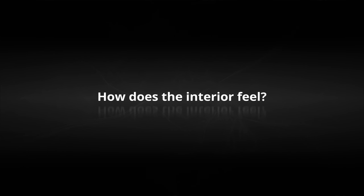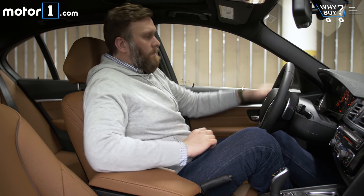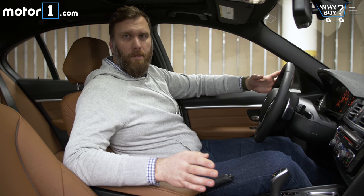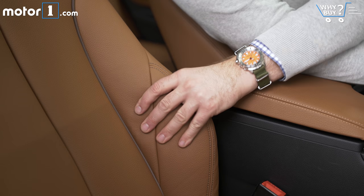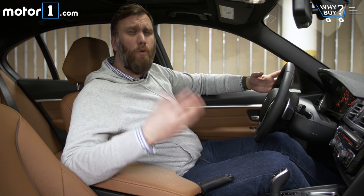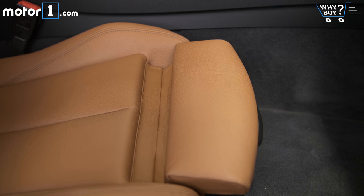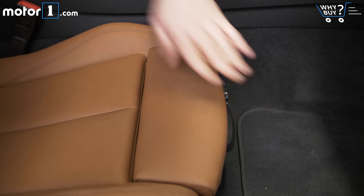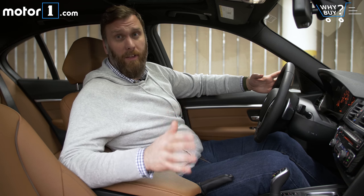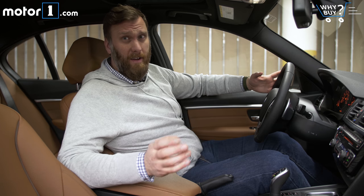Something I definitely enjoy about this interior are the BMW sport seats. They've got enough bolstering to really hold me in position when driving aggressively, but they never feel overly tight or pinched when driving normally. And for you tall folks out there, they have adjustable thigh bolsters too, which make your legs feel a lot more supported. On the design front though, things are definitely feeling a little more dated — especially true if you've sat in a recent Mercedes or Audi product.